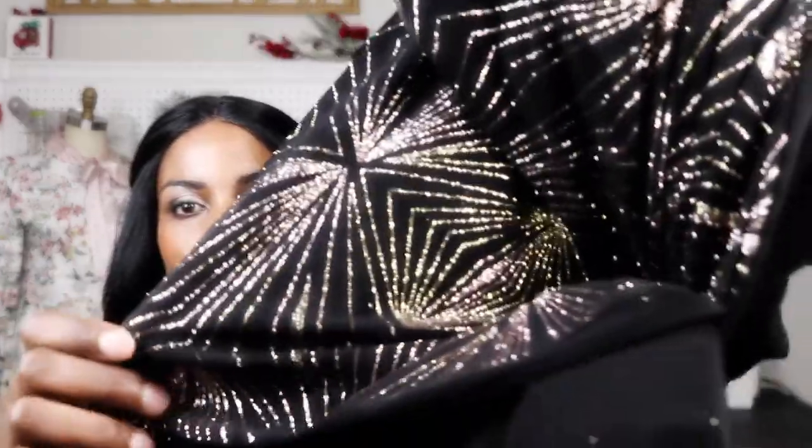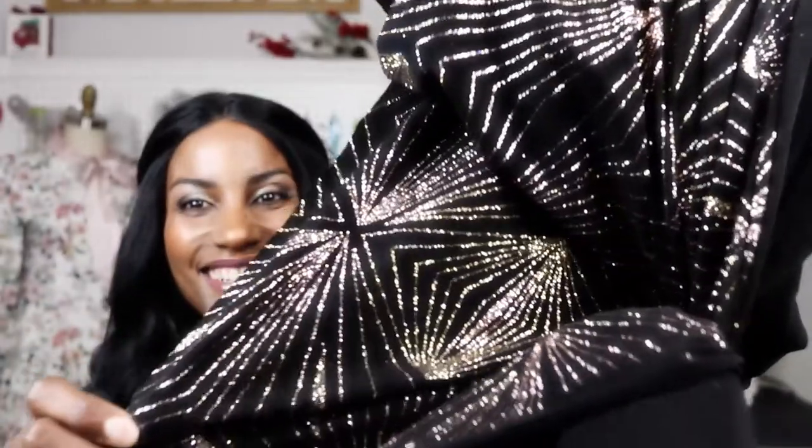Here's the black glitter knit up really, really close. Can you guys see that? Isn't that just beautiful?